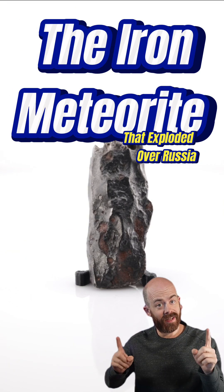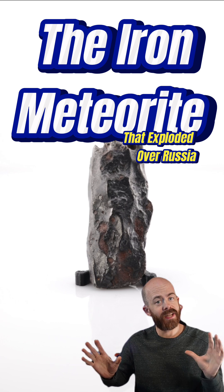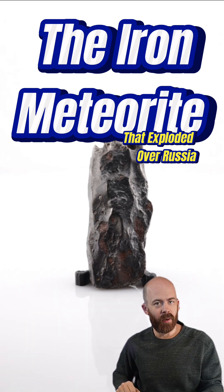This is a piece of the Sikhote-Alin meteorite. It's one of the most famous observed meteorite falls in the history of the world. Let's learn a little bit more about it.